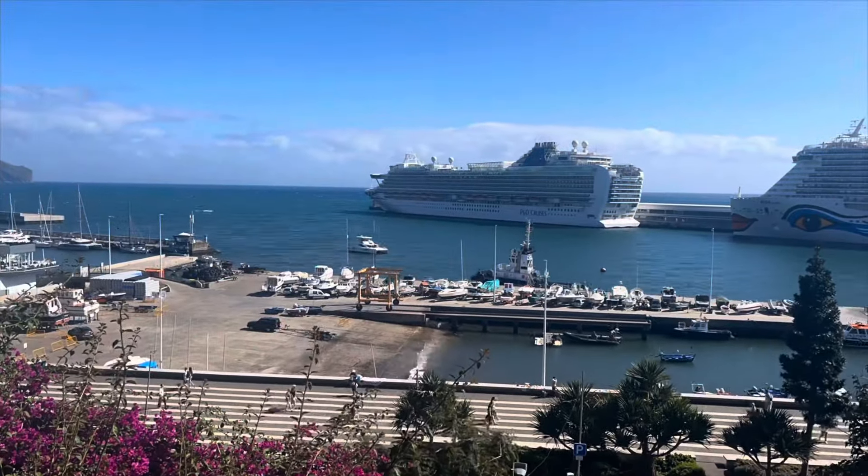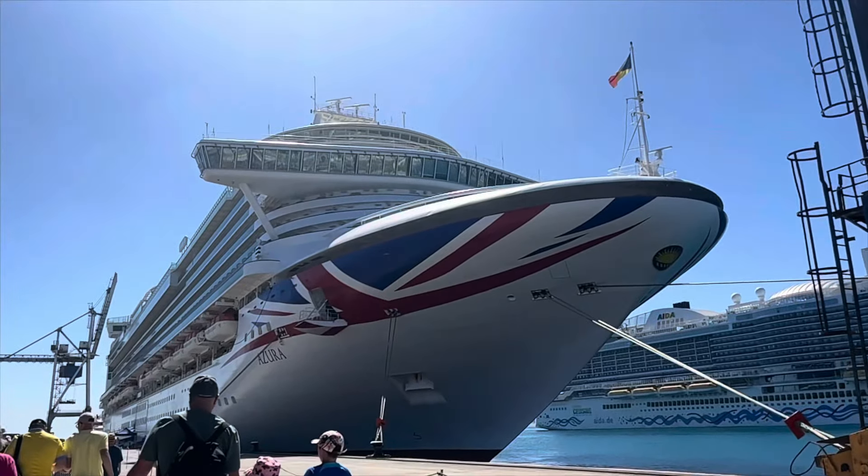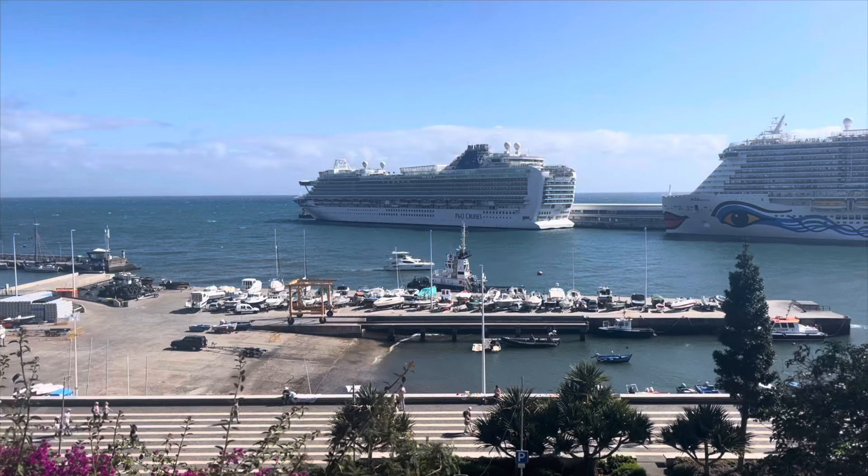The Azura is one of P&O's medium-sized ships, which was built in 2010. It's actually due for a refurbishment next year, but this video was taken in 2024 as part of our Canary Island cruise.